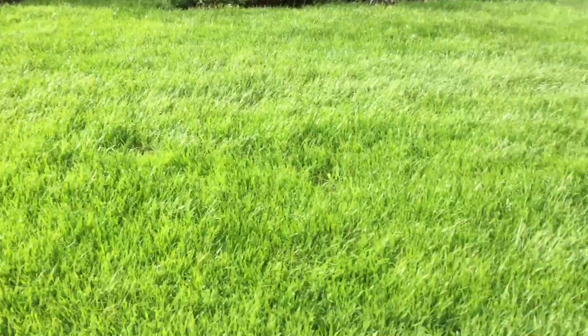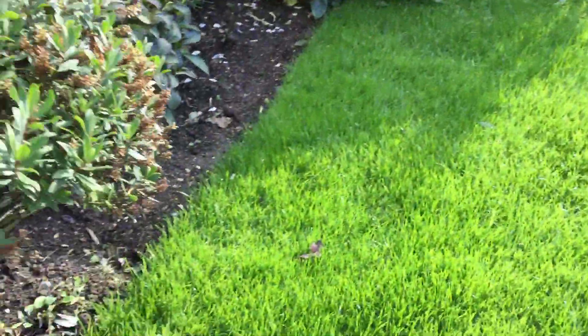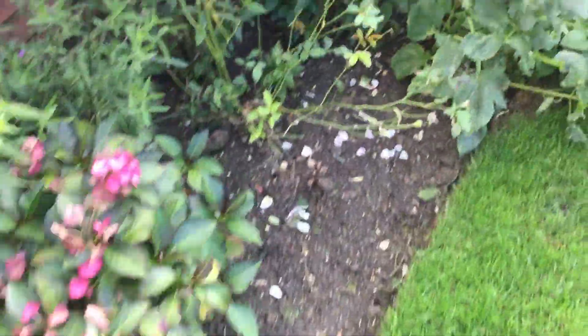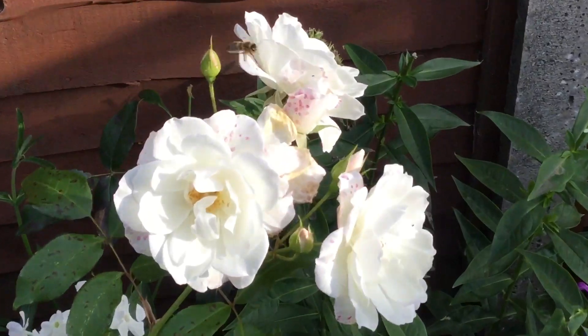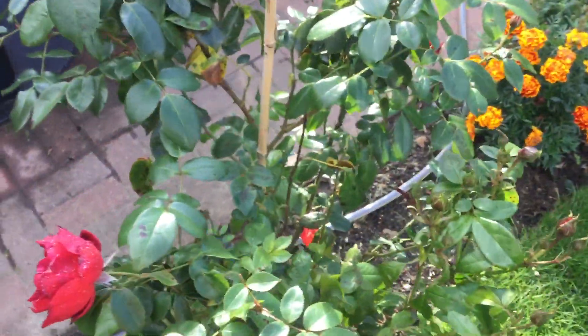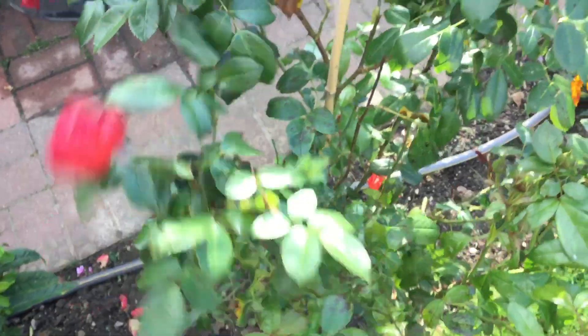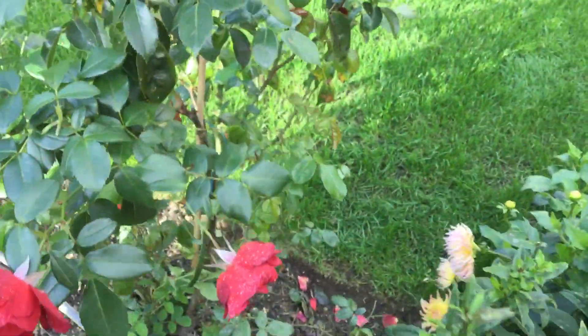The grass always looks thick and lush, then I go and cut it and it looks crap. Why do they get the red spots in there — I don't know. This was full of black spot earlier; seems to have cleared up. There's the odd leaf with it on still.